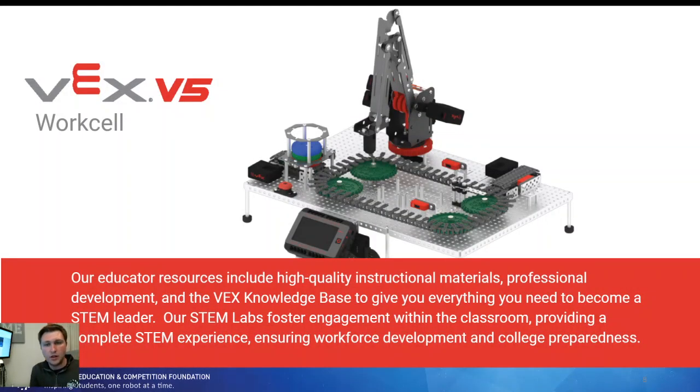Here's another look at one of the STEM lab builds — the smaller work cell build. You can see there are conveyor belts, the red, blue, and green discs we were talking about, a feeder system, different buttons, and different sensors. There's a robot arm and all kinds of mechanical aspects to this build. Then you add in the sensor and system controls and you really start to dive into it.